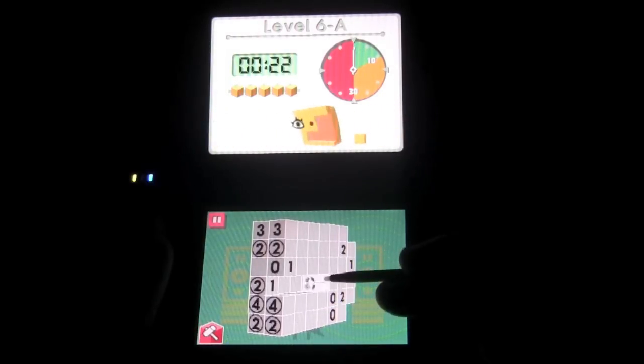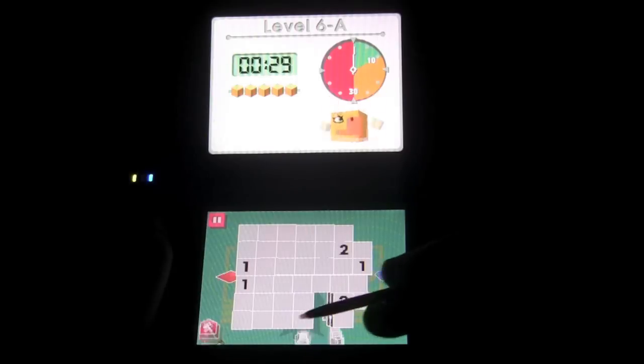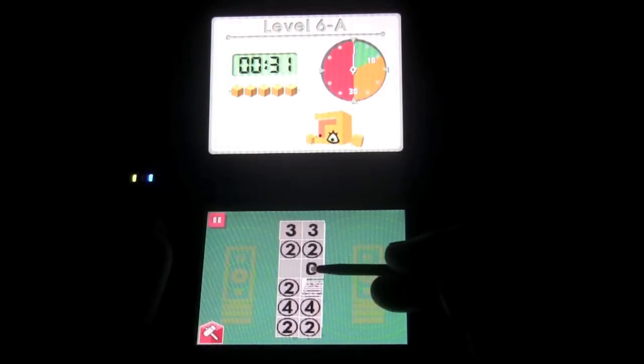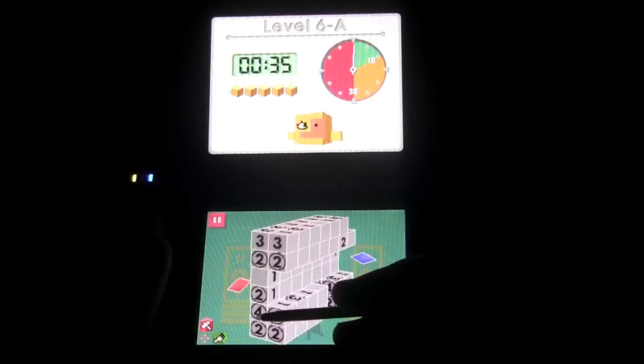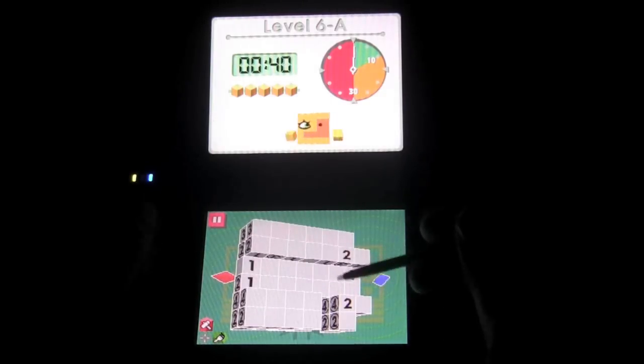The numbers on the side represent the amount of blocks in that row, and the same thing can be said for the columns. Since this is a 3D game, you're going to have to deal with different dimensions as well. It's your job to get rid of all the blocks that don't belong in each row and column. It may sound a little easy, but the puzzles definitely get more difficult as you progress.